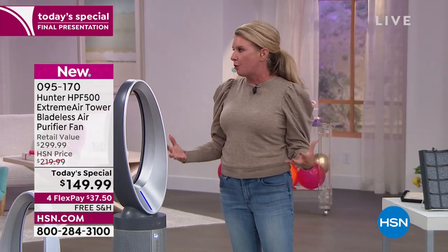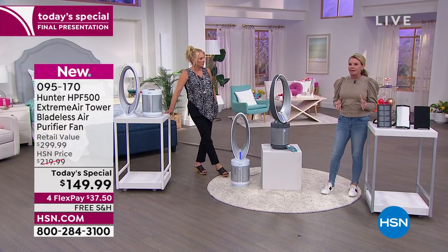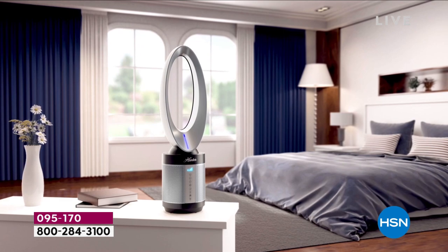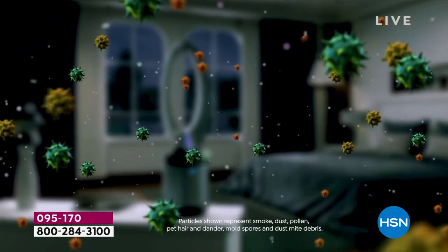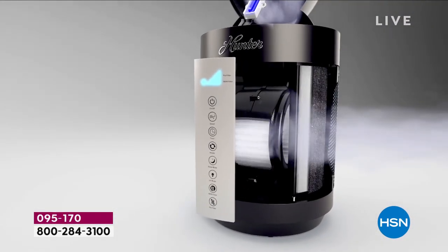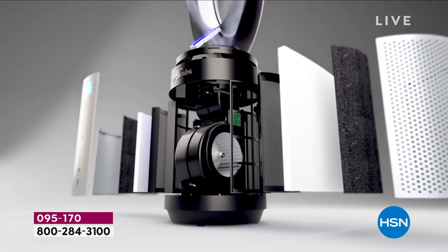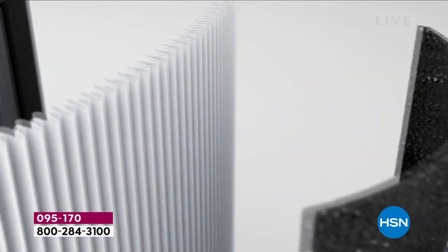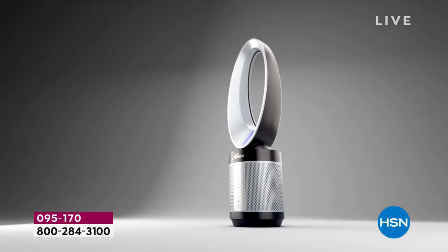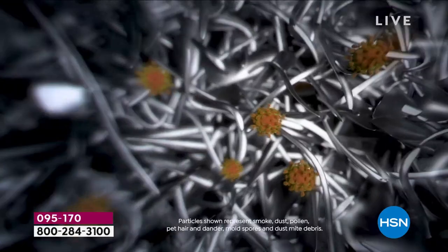Why is this filtration system such a cool thing? It is the latest and greatest. You don't go to a cell phone store and ask for technology from 10 years ago — you want new and great, and that's what this is. Starting with the EcoSilver technology on the pre-filter, that's going to inhibit the growth of bacteria, mold, and live airborne spores, and get rid of odors. Second, the true HEPA filter — best of the best — captures 99.97% of airborne particulates.